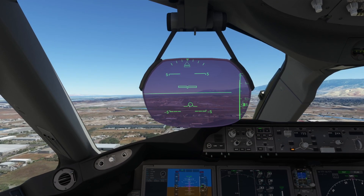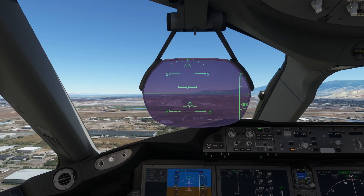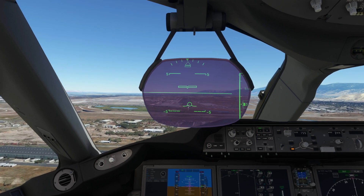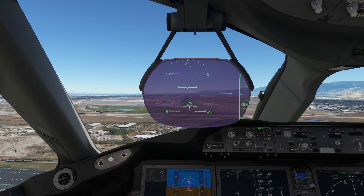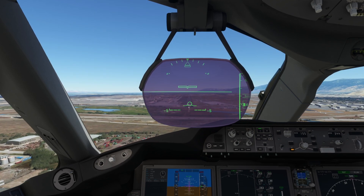To give you a little more context on what to expect in terms of detail, they said we should expect something above the CJ4 in terms of detail and a little bit under the Longitude. And to top it all off, all of this will come with an updated flight model and engine sounds.